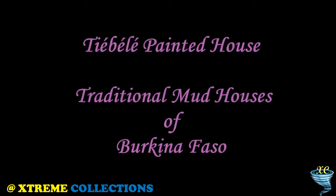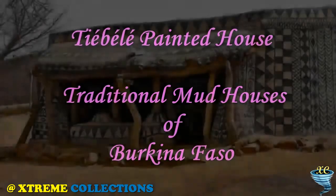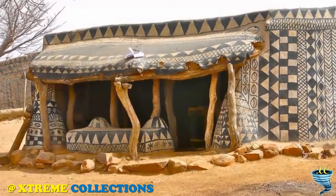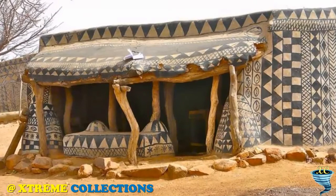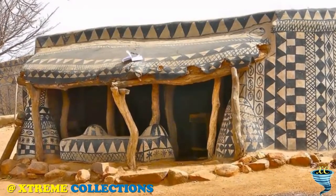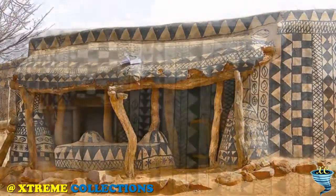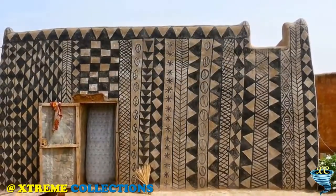Tybe Painted House: Traditional Mud Houses of Burkina Faso. Tybe is an amazing round village located in the West African country of Burkina Faso, about 20 km north of the Ghanaian border. It occupies an area of approximately 1.2 hectares and is known for its amazing traditional Gorounsi architecture and elaborately decorated walls. It is inhabited by the people of Kisina, who first settled the region in the 15th century, making them the oldest ethnic group in Burkina Faso.